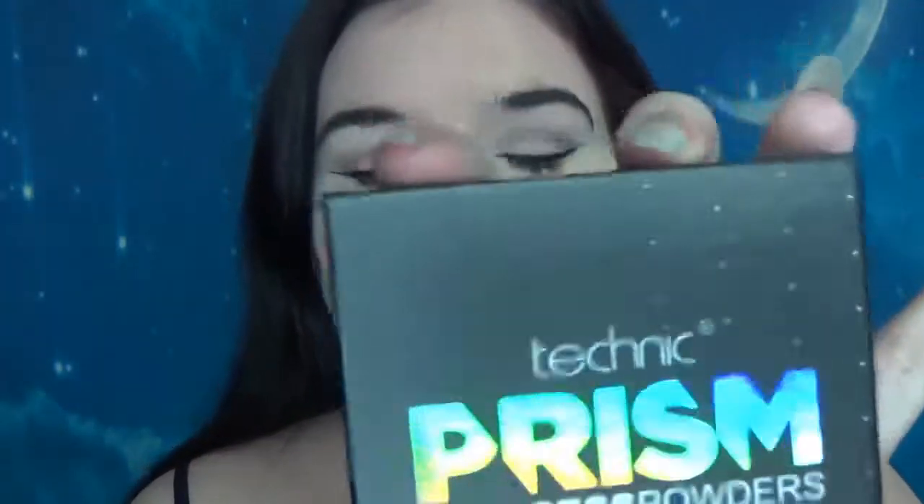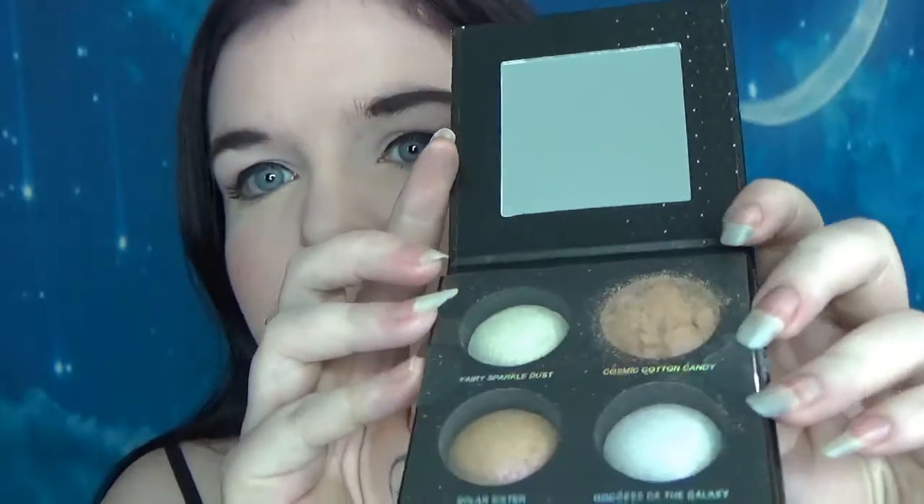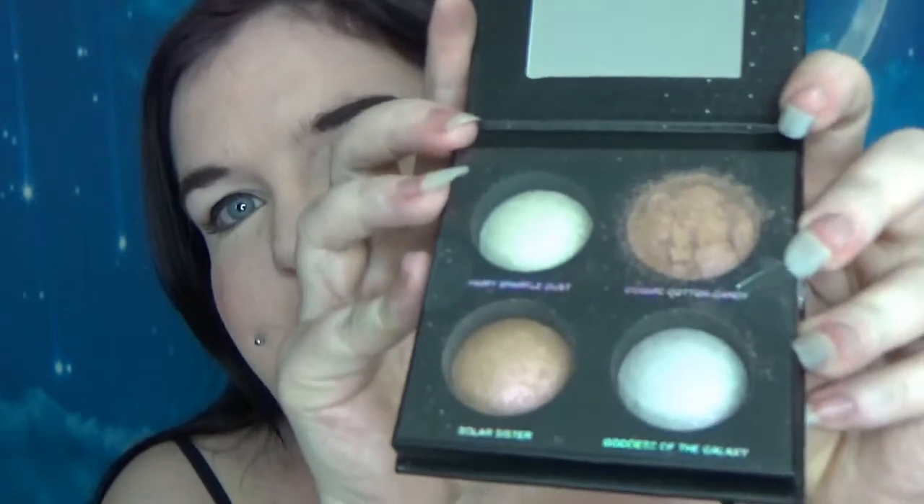Hi guys, so today we're having a look at the Technic Prism Princess powders. Now I'm going to be very careful because I actually dropped mine on a tiled floor and one of them broke, which is a bit strange because there's four in there. So I've left the cover on. As you can see this is four baked highlighters. We've got the shades Fairy Sparkle Dust, Cosmic Cotton Candy, Solar Sister, and Goddess of the Galaxy.